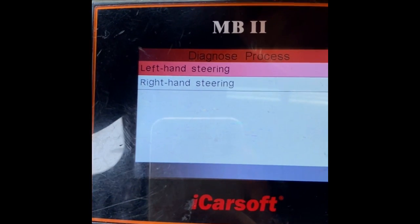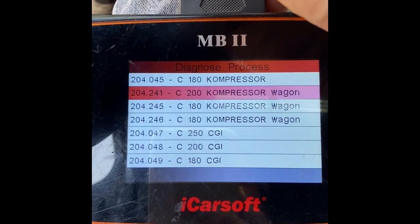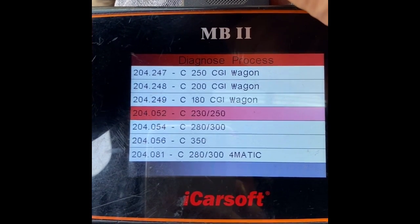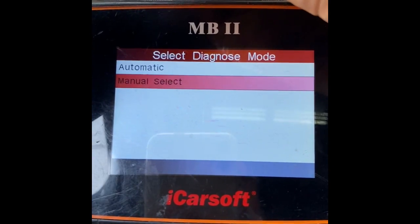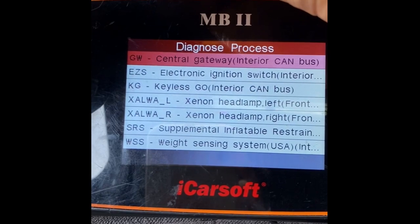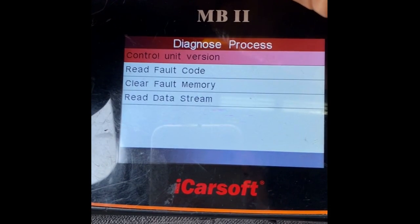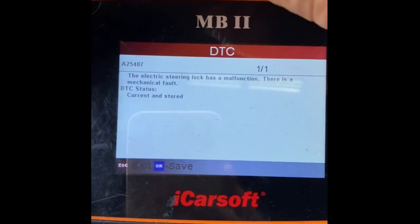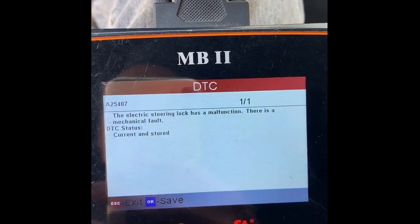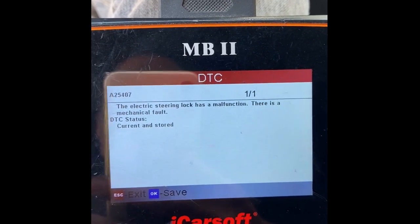Gasoline engine, left-hand steering — this is a 250, so we're looking for the 250. Go down to Manual Select, and then you're going to find what they call EZS — it's really your electronic ignition switch module. Hit OK, read the fault code, and there you go: current and stored it says the electronic steering lock has a malfunction — there is a mechanical fault, current and stored. Now you know 100% it's your steering lock, not your starter, not your battery — steering lock.